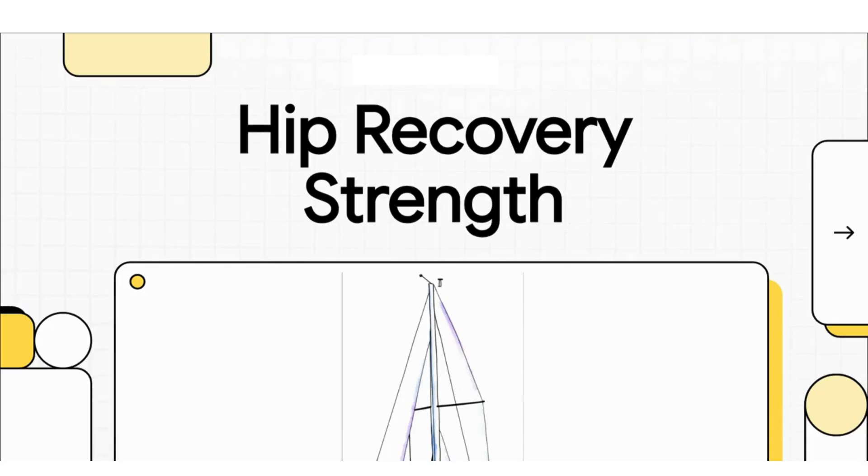Welcome to OrthoReport's podcast. Have you ever wondered what really makes for a successful recovery after a hip replacement? Well, you are in the exact right place. Today, we're diving into a really cool study that zeroes in on one specific group of muscles that can make all the difference — the key to going from a pretty good outcome to a fantastic one.